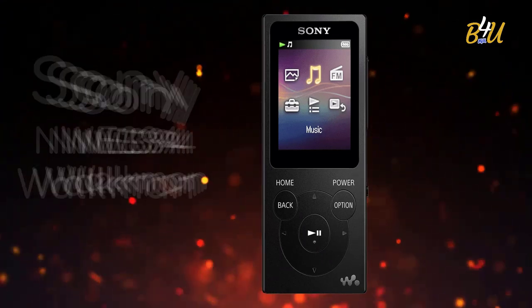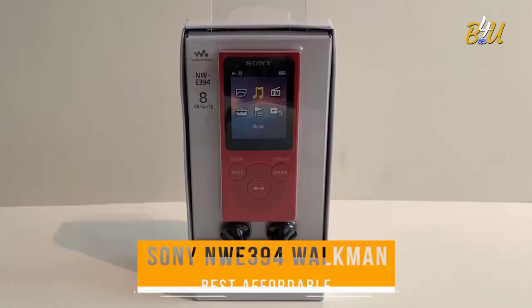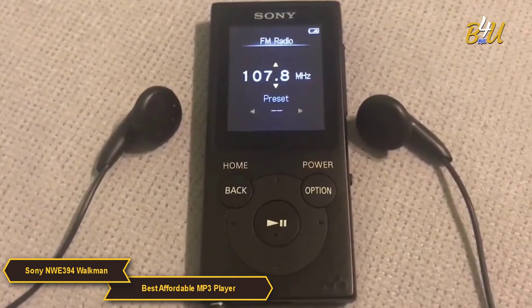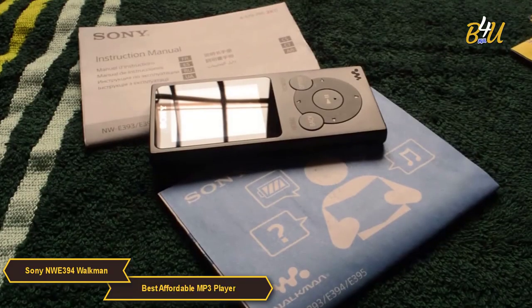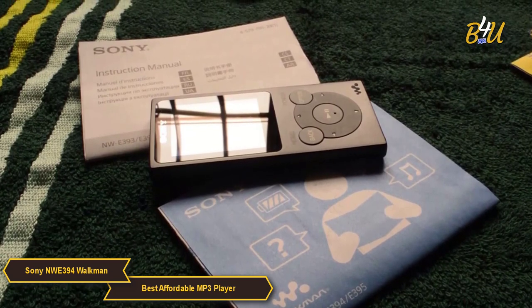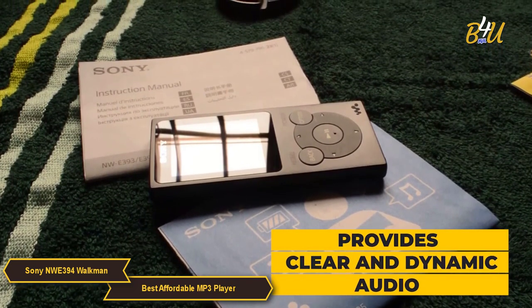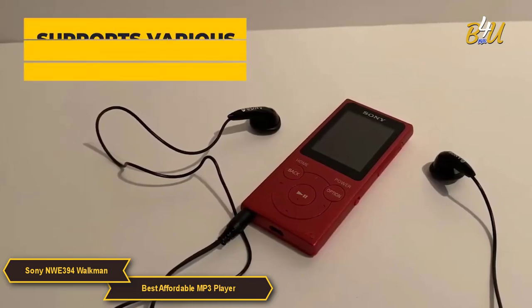The Sony NWE394 Walkman is my choice for the best affordable MP3 player. It is a great example of Sony's knack for combining quality and functionality at a budget-friendly price, and an ideal option for those who need a dependable, no-nonsense music player. Sound quality is a key strength of the Walkman — despite its affordability, it provides clear and dynamic audio ensuring a satisfying listening experience.